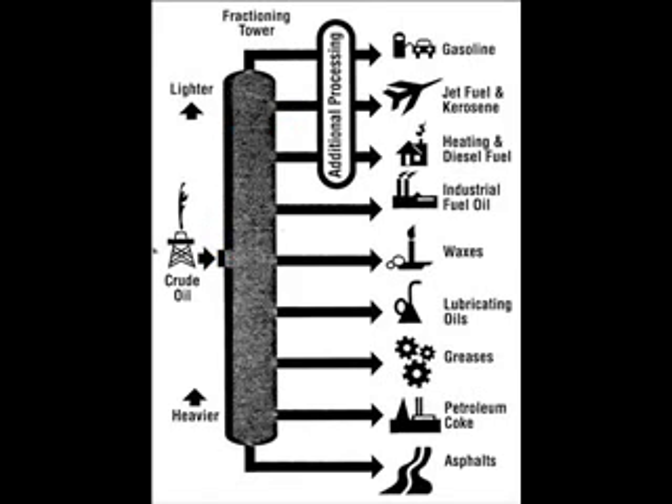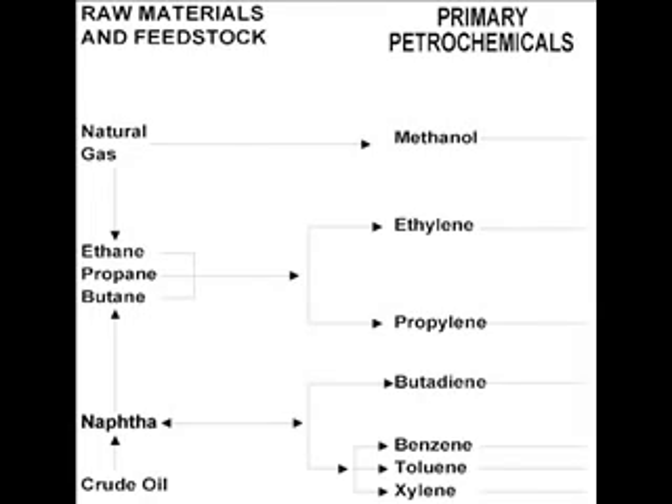After various hydrocarbons are cracked into smaller hydrocarbons, the products go through a distillation column to separate them. Natural gas and crude oil are broken down into methanol, ethylene, propylene, butadiene, benzene, toluene, and xylene.